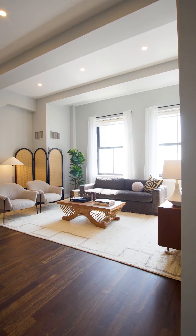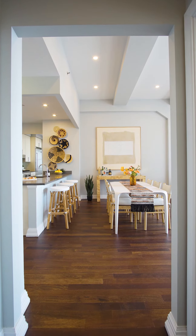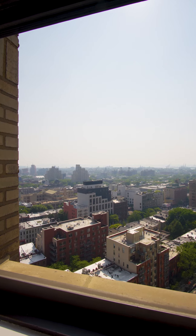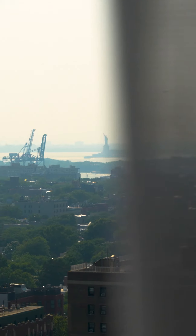This immaculate two-bedroom condo offers 11 and a half foot ceilings and one of the largest floor plans in the building, spanning an impressive 1,355 square feet — making it the perfect home for hosting and entertaining in style. Enjoy incredible natural light pouring in through the six-foot by four-foot windows facing southwest, with breathtaking views that stretch all the way from the Statue of Liberty to the Verrazano Bridge.